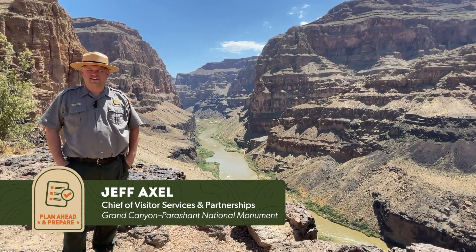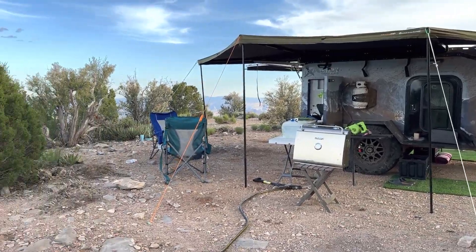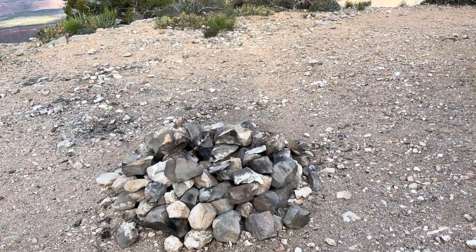Hi, my name is Jeff Axel. I'm the Chief of Visitor Services and Partnerships here at Grand Canyon Parashant National Monument in Arizona. I'm here today to talk about the Appreciate AZ Principles — Plan Ahead and Prepare.